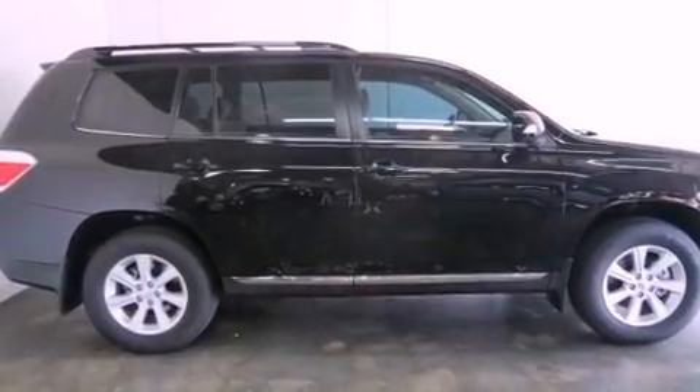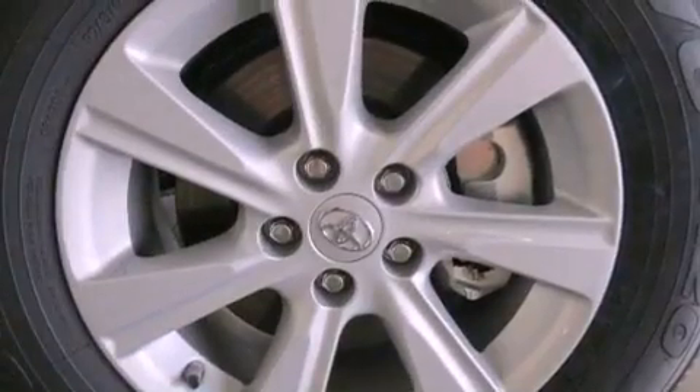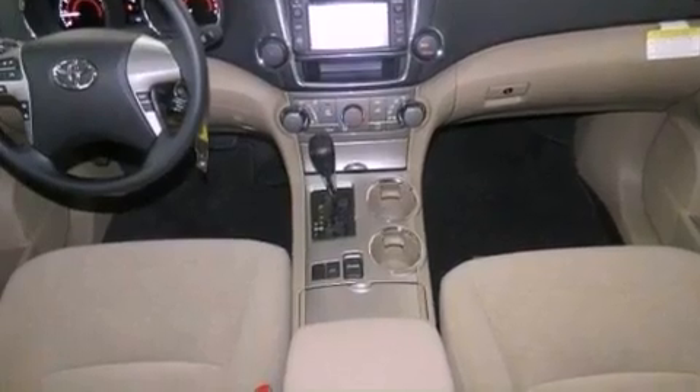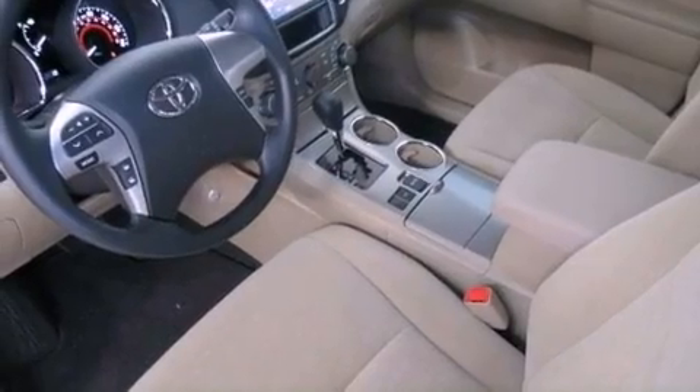Its top features include traction control and stability control systems, hill start assist, an iPod-ready stereo system so you can take your music with you, alloy wheels, roof rails, and a tire pressure monitoring system. The following features are also included.